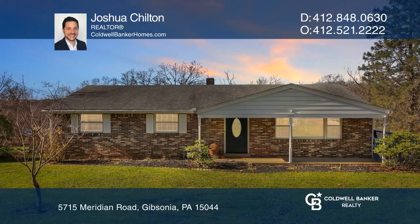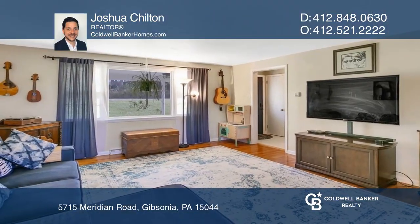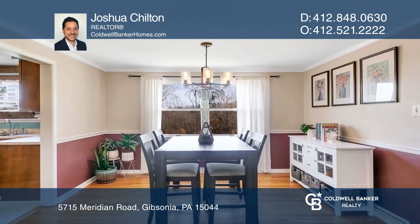This stunning ranch offers a large family room that leads to an open and bright dining room. The main level provides three spacious bedrooms.